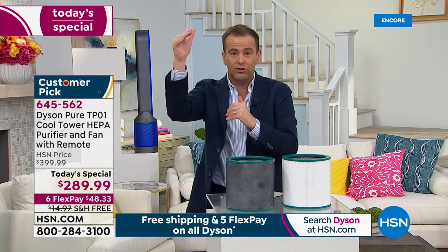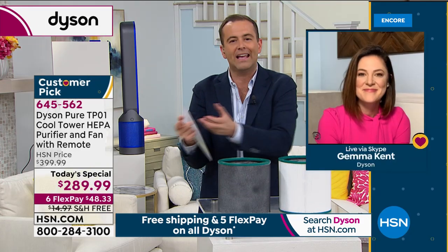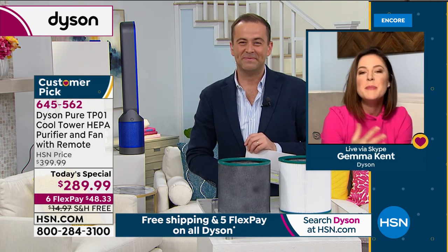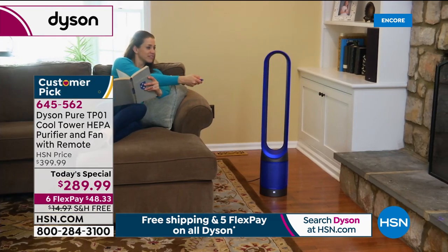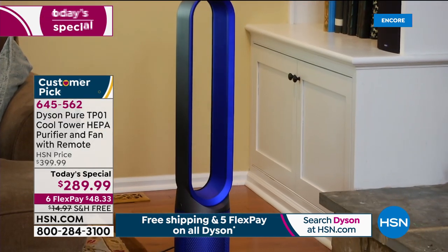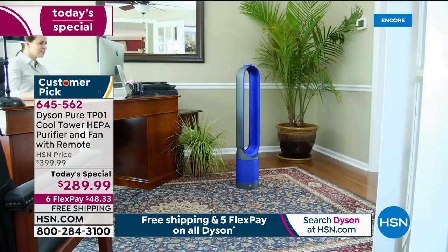Our value tonight versus Dyson's website: $400 versus us at under $290. This is true quality — just like James Dyson did with the vacuum, they reinvented the wheel. As pollution increases, technology must combat it, so Dyson's attention to developing purifiers is really serious. The way they test these machines is unbelievable.